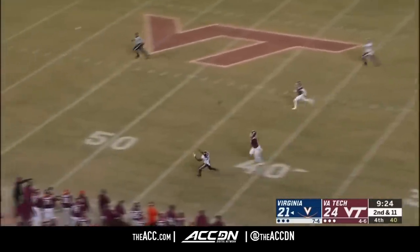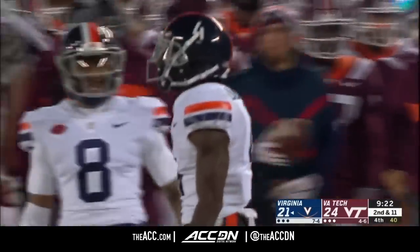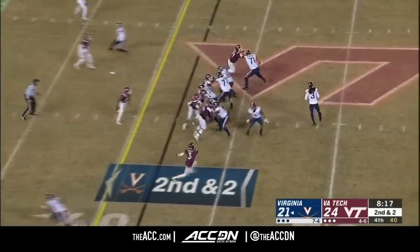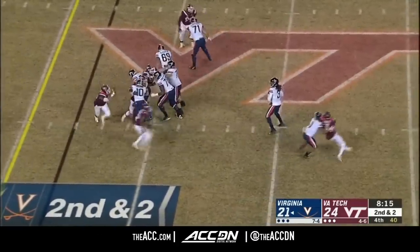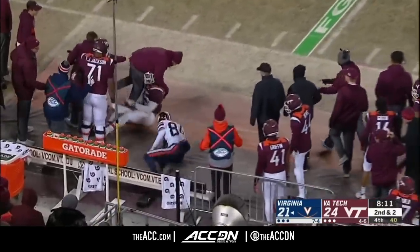Deep shot for Olamide Zaccheaus — pulls it in, closing in on breaking his own mark this year. Perkins with plenty of time, and he connects with Terrell Janum.